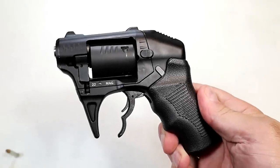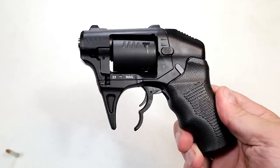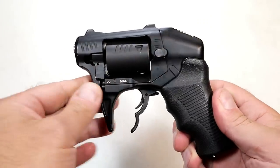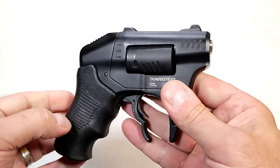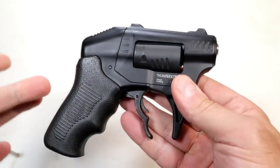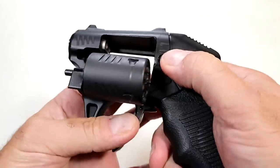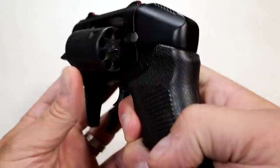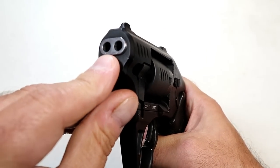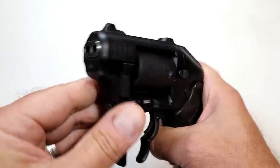Hey there friends, thanks for checking in. Today we're talking about weird guns — things that are different and unique, but lovable in their own way. Let's start with the Standard Manufacturing S333 Thunderstruck, also known as a volley fire. This is a real unique revolver chambered in .22 Magnum that carries eight rounds, and it has a double barrel — with each shot it fires two .22 WMR rounds.